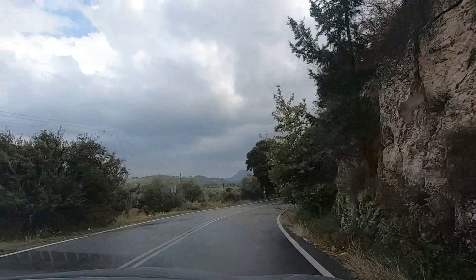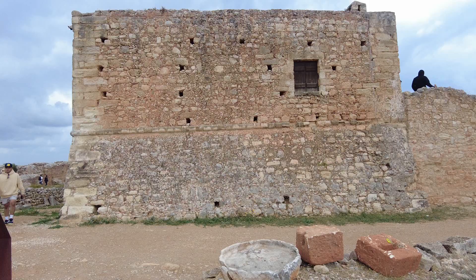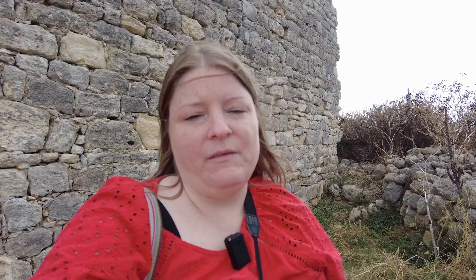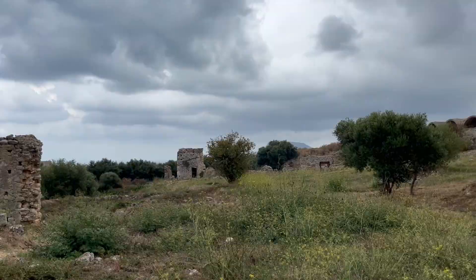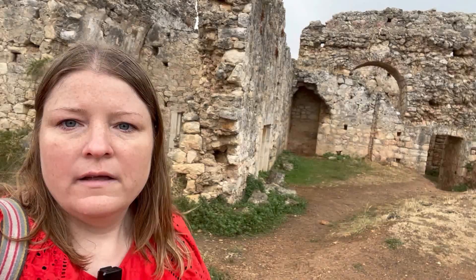This morning we've come to Aptera, which was one of the most significant city-states of Crete. It goes all the way back to Minoan times, first built around 3500 BC. The Minoans left around 1700 BC, and from that came the Greeks, and this once again became an important city. During Roman times it minted its own coins and had its own industry — quite well fortified up here on the side of the mountain. Behind me are the baths built in the second century AD, with more built after the earthquake of 365 BC.